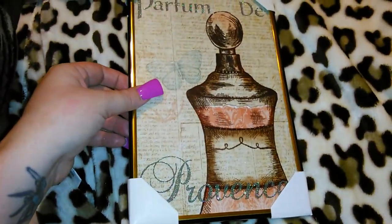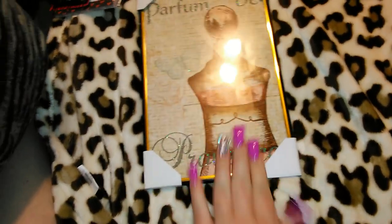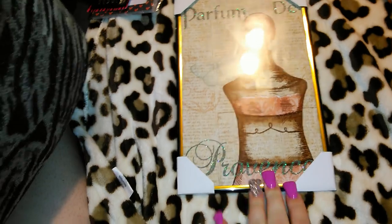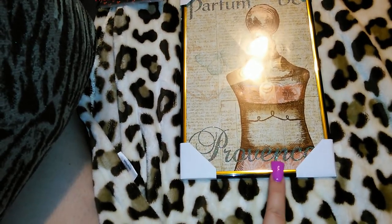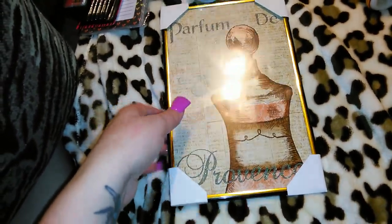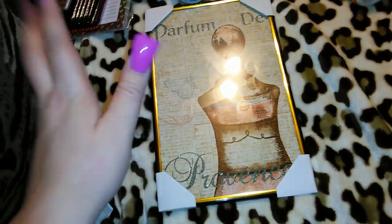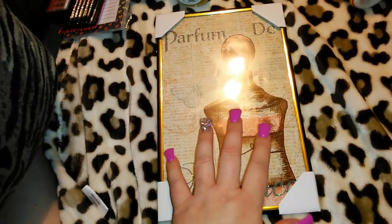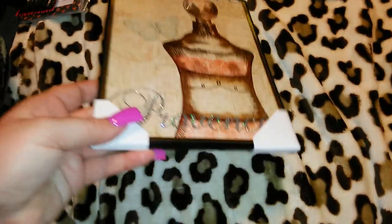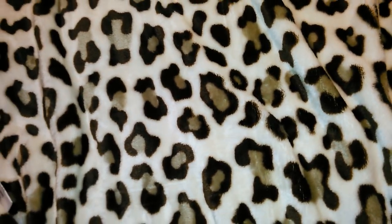The first one I got was a super cute vintage-looking one that says 'Parfum de Province.' It's got a really pretty perfume bottle on it and it looks like a page out of a book. The only thing is it's got this mustardy gold frame, and I love gold — gold is my favorite color — but this particular mustardy gold I don't like with the pictures, so I will be painting that frame black with maybe some acrylic paint.